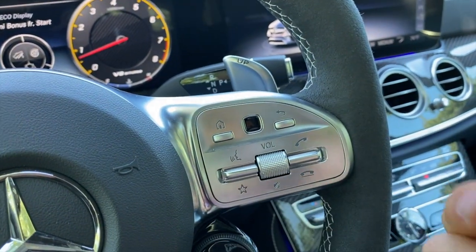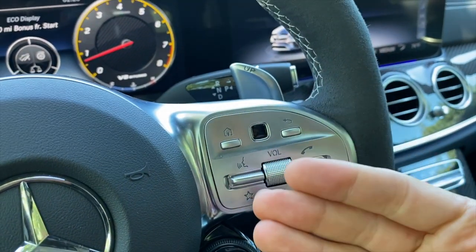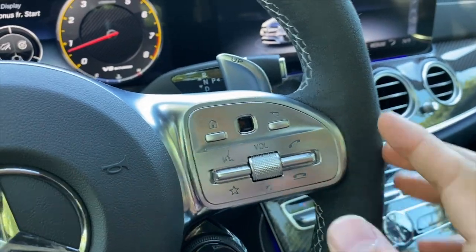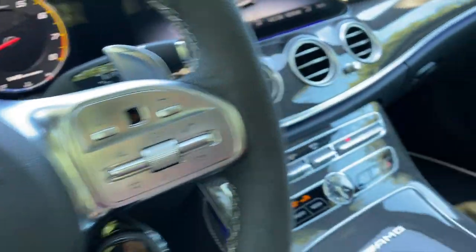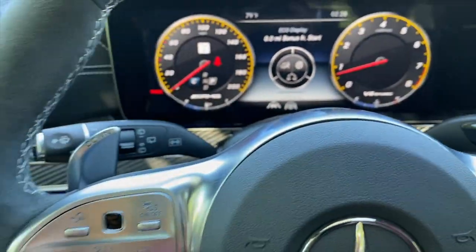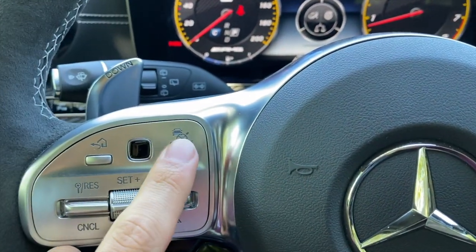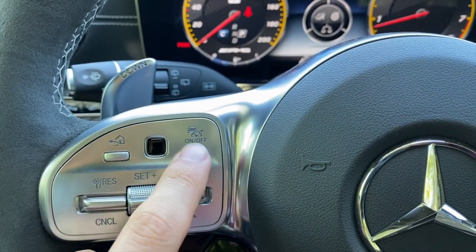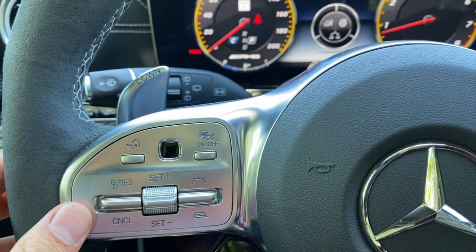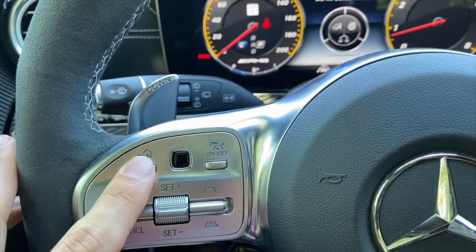The 2021 model gets the MBUX system. I much prefer MBUX to COMAND — COMAND is confusing, redundant, and has glitches I've experienced; MBUX is far more intuitive. That alone might push me toward the 2021 model. The steering column controls work 90% of the time, but if your hands are sweaty or clammy they just won't respond, leaving you wishing for a physical toggle.